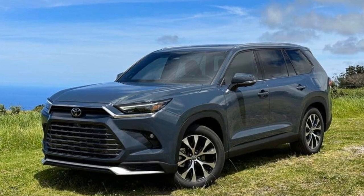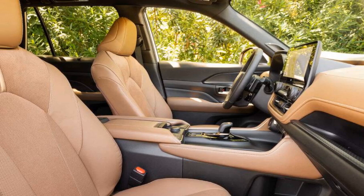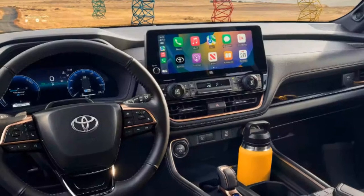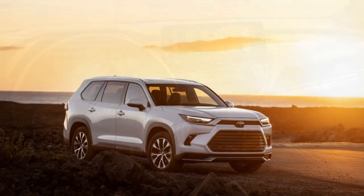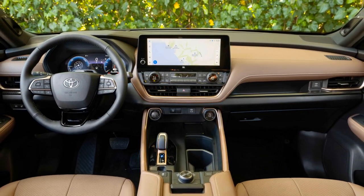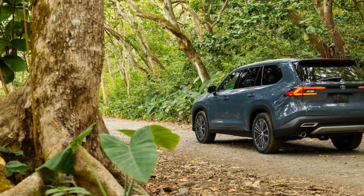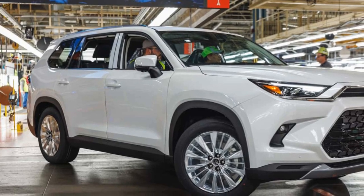Conclusion. The 2024 Toyota Grand Highlander emerges as a compelling addition to the SUV market, seamlessly blending style, comfort, technology, and performance. Toyota's relentless pursuit of innovation is evident in every aspect of the vehicle, from its striking exterior to its meticulously crafted interior and advanced features. As the automotive landscape continues to evolve, the Grand Highlander cements Toyota's reputation as a brand that not only adapts but also shapes the future of transportation. With its combination of elegance and capability, the 2024 Grand Highlander beckons drivers to experience the road like never before.